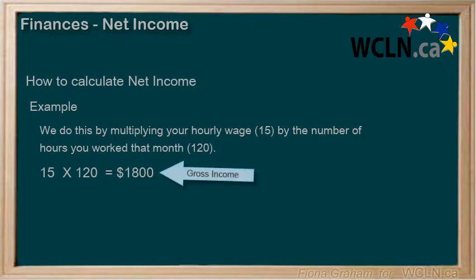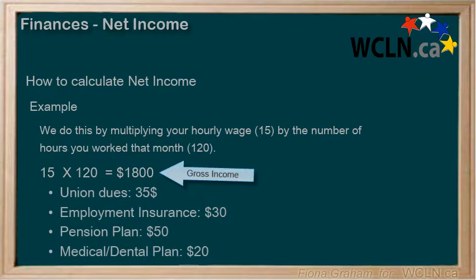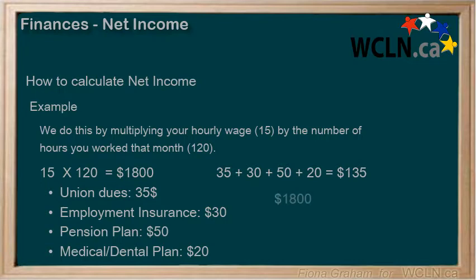Now let's look at some of the deductions you may have coming off your check. Let's suppose you have $35 in union dues, $30 in employment insurance, $50 in pension plan, and $20 for your medical dental plan. Adding these up: 35 plus 30 plus 50 plus 20 equals $135. We now subtract your total monthly deductions of $135 from your gross monthly income of $1,800. So $1,800 minus $135 is $1,665 — your net income for that month.